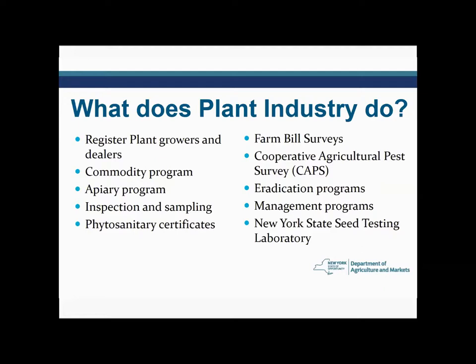We issue phytosanitary certificates — phyto meaning plant, sanitary meaning health. We will go and inspect plants that are being sold to another country, and we have the authority to issue federal phytosanitary certificates for exporting New York State plants. We also issue state phytosanitary certificates for plants being shipped to other states where they may require special inspections. For example, gypsy moth and Japanese beetle are pests we have here in New York that our western states don't have, so we often do extra inspections to certify that material is pest-free and able to ship.